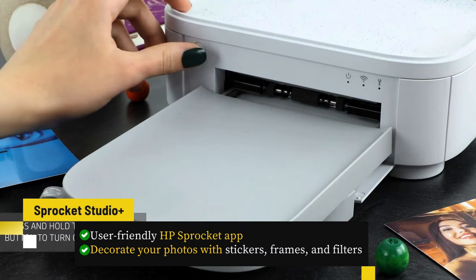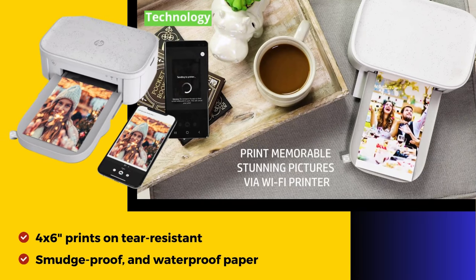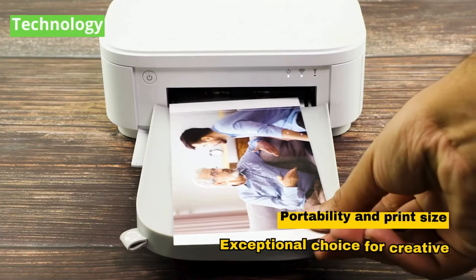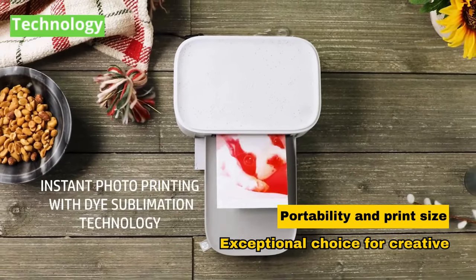Decorate your photos with stickers, frames, and filters. Ideal for instant printing, this device ensures durable 4x6-inch prints on tear-resistant, smudge-proof, and waterproof paper. Balancing portability and print size, it's an exceptional choice for creative enthusiasts.